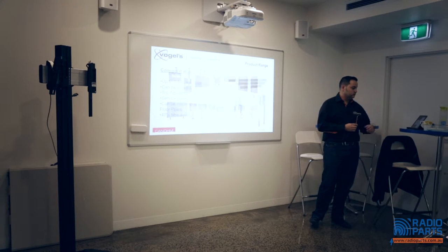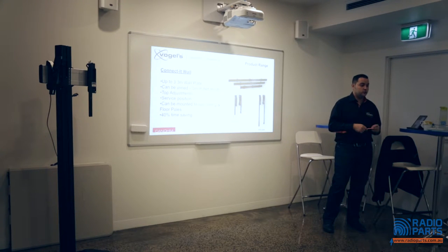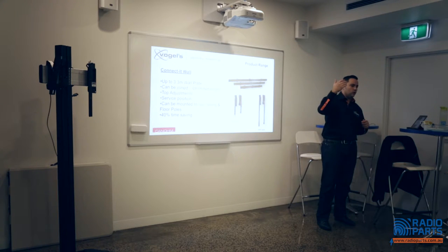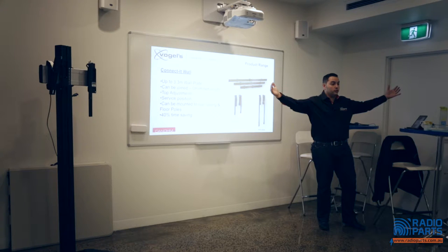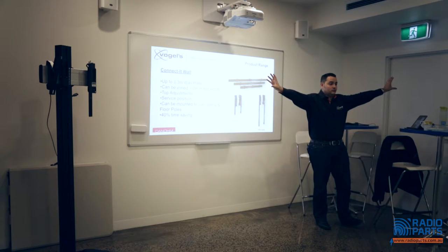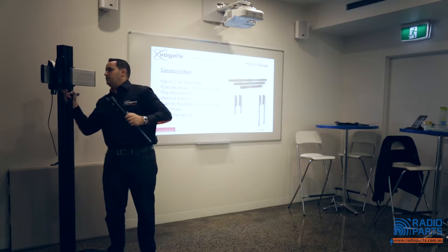Video walls are extremely popular — getting very popular in Australia, especially for retail, because you can scroll through different features and promotions. This is a new system called Connect It, very similar to our ceiling mounts and floor standing range. The wall plates — that silver bar on the pole — are available up to 3.3 metres wide in various sizes, and you can join them, so you could have a 100-metre long wall plate with 100 screens. Top adjustments are critical to the install.